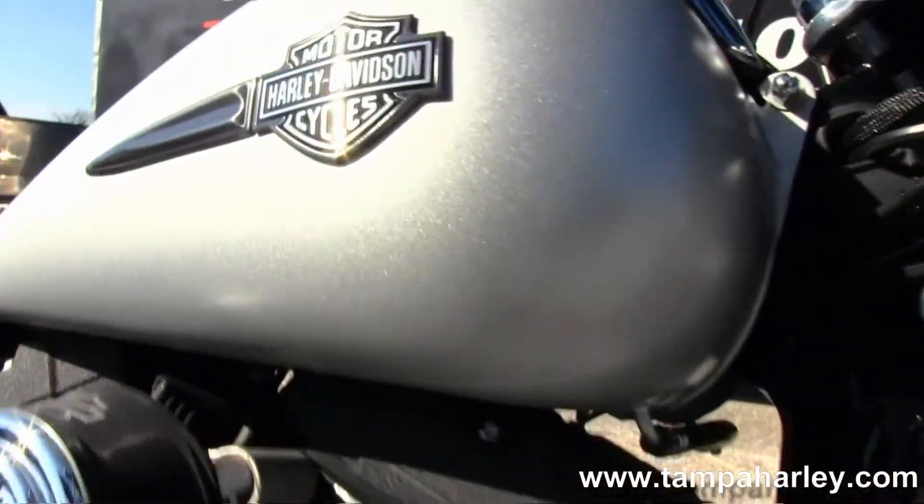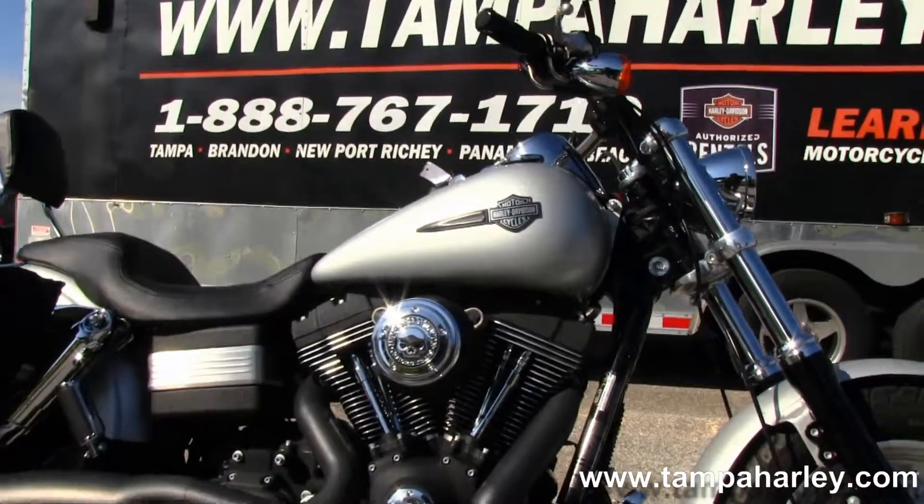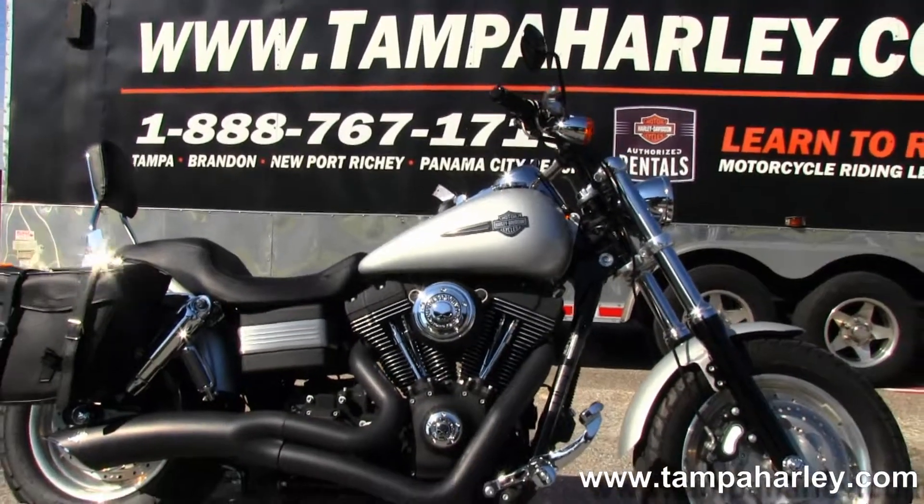Remember, here at the world famous Brandon Harley-Davidson, all bikes are fully serviced and safety inspected. We take anything on trade including imports, automobiles, and trucks.